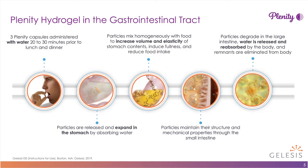This figure shows how Plenity works in the gastrointestinal tract with a simple mechanical mechanism of action. Three Plenity capsules are administered with water 20 to 30 minutes prior to lunch or dinner. Particles are released from the capsules and expand in the stomach by absorbing water. The particles mix homogeneously with food to increase volume and elasticity of stomach contents, induce fullness, and reduce food intake. The particles maintain their structure and mechanical properties through the small intestine, then are degraded in the large intestine where the water is released and reabsorbed by the body, and the remnants are eliminated.